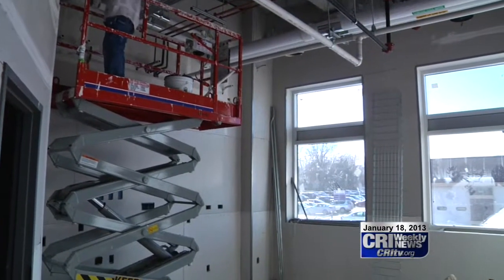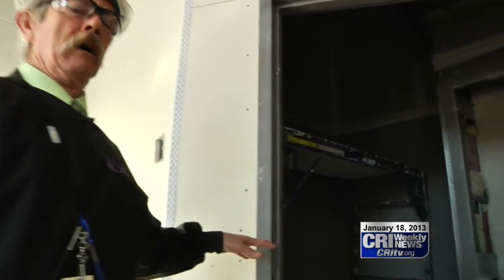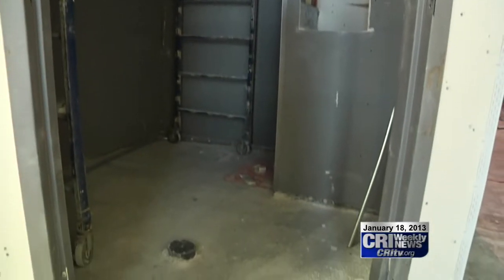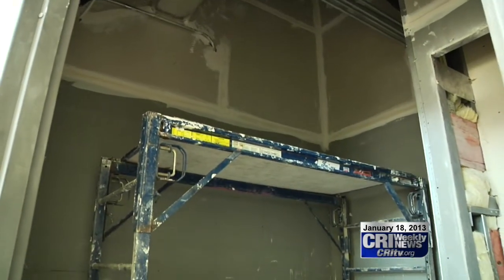Upstairs are the birthing and inpatient rooms. The five dedicated birthing rooms are larger than the current ones, each with a bathroom and a whirlpool tub. This is the bathroom, and in here will be a toilet, a whirlpool tub, and a shower and a sink, and it's all designed to be wheelchair accessible.